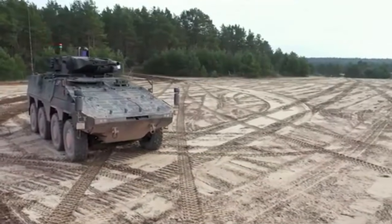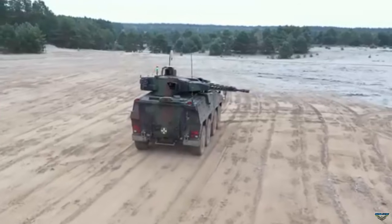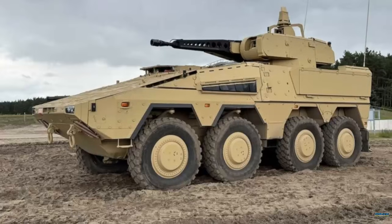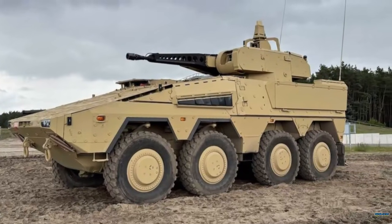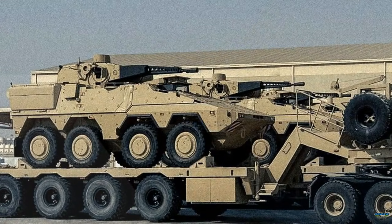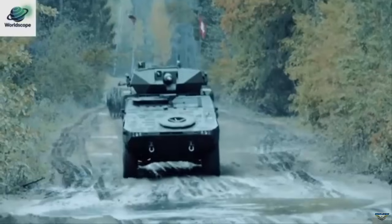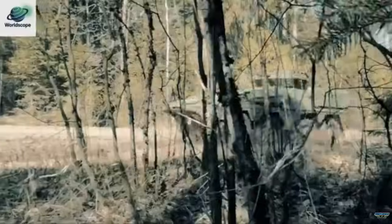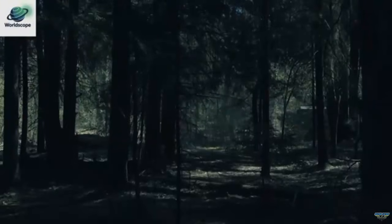KNDS Deutschland announced the delivery of the first Boxer RCT-30 armored combat vehicles to Qatar. According to Army Recognition, the vehicles will be allocated to Qatar's mechanized units, which currently operate 62 Leopard 2A7 tanks, 24 PzH 2000 howitzers, 14 Dingo 2 armored vehicles, and six Wisent 2 recovery vehicles. At DIMDEX 2024, Qatar exhibited a Boxer RCT-30 vehicle equipped with passive sensors.